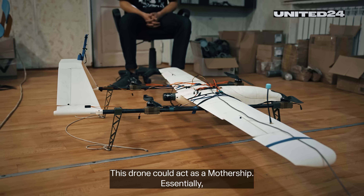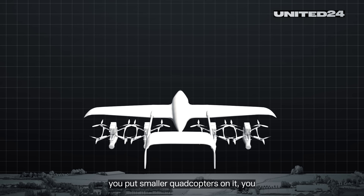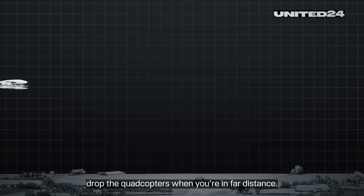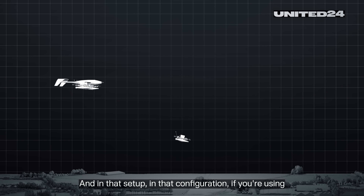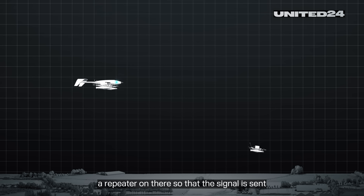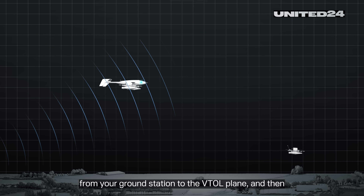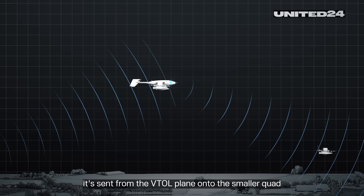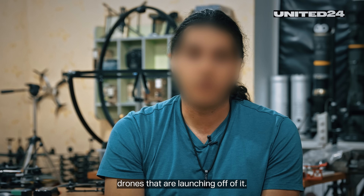This drone could act as a mothership. Essentially, you put smaller quadcopters on it, you fly it out, and then you can drop the quadcopters when you're at a far distance. And in that configuration, if you're using it as a mothership, you would also have a repeater on there, so that the signal is sent from your ground station to the VTOL plane, and then from the VTOL plane on to the smaller quad drones that are launching off of it.